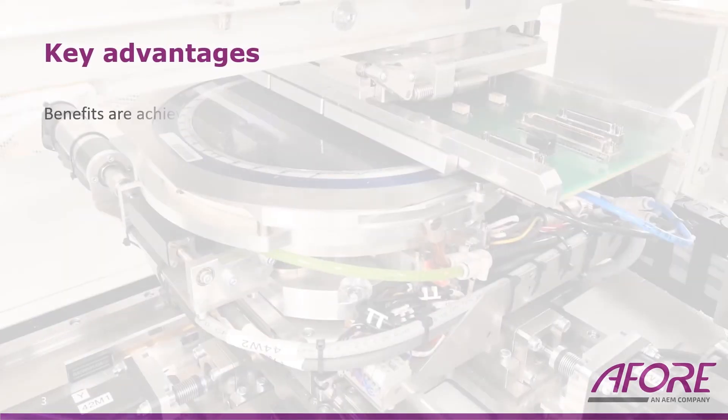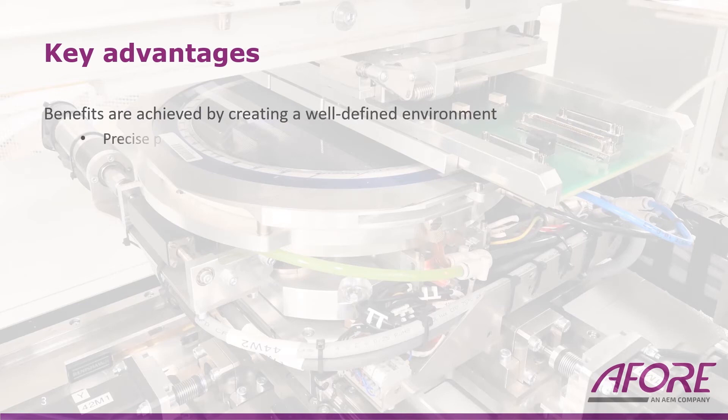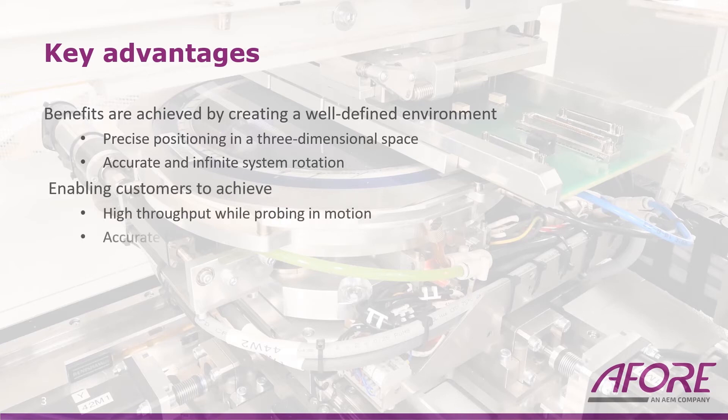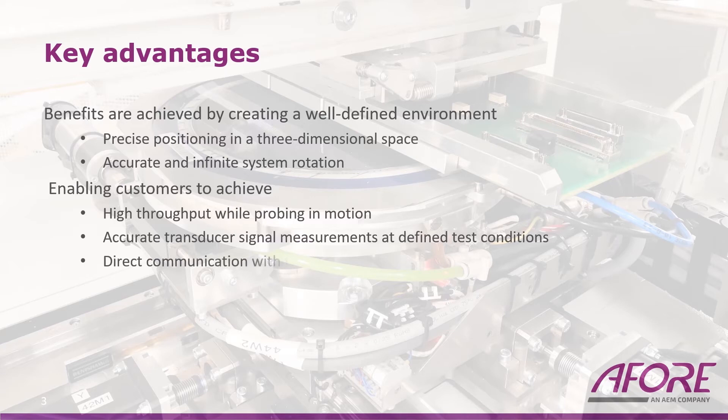For motion sensor testing, these benefits are achieved by creating a well-defined environment with precise sensor positioning in a three-dimensional space, as well as accurate and infinite system rotation. This enables customers to achieve high throughput while probing in motion, accurate transducer signal measurements at defined test conditions, direct communication with the sensor ASIC, and trimming of sensors under real physical conditions.